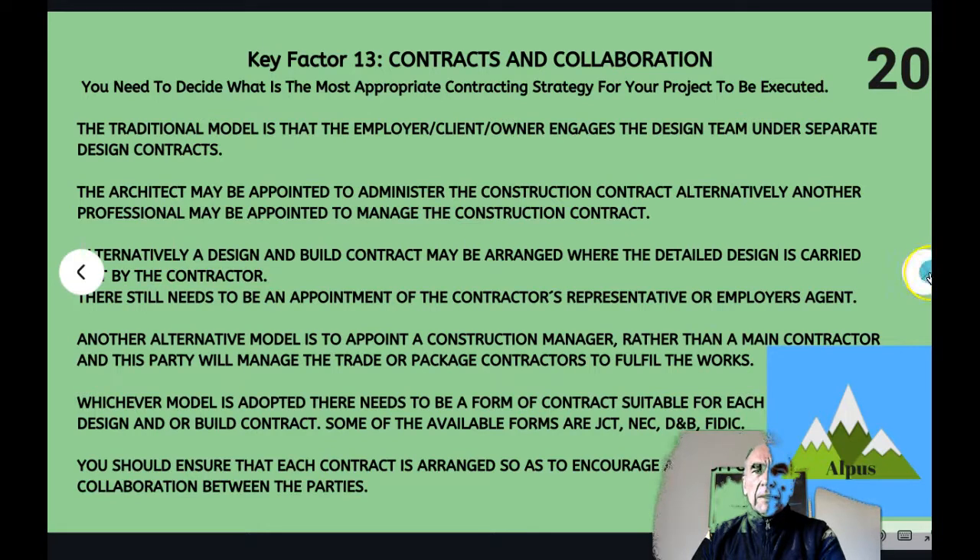Key factor thirteen: contracts and collaboration. You need to decide on the appropriate contracting strategy and the form of contract for each designer and contractor. There are a number of available forms: JCT forms, NEC forms, design and build forms, and FIDIC forms. Each party's contract needs to include the obligation to collaborate between the parties. This is essential with complex designs and contractual arrangements — parties are required to cooperate and collaborate together for the benefit of the client.